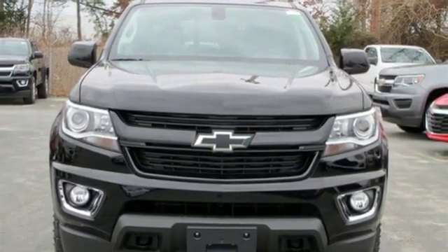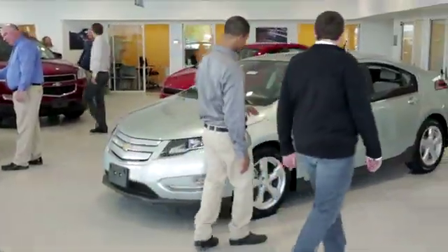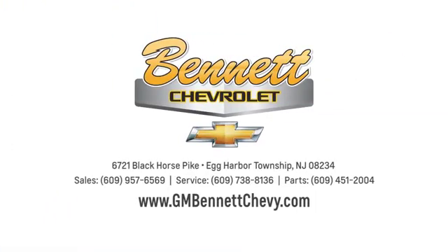See it for yourself today. Our family values, honesty, and fair business practices have helped make us what we are today. Stop in and see us today at 6721 Black Horse Pike in Egg Harbor Township, New Jersey.